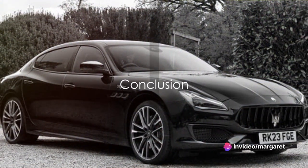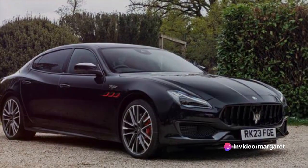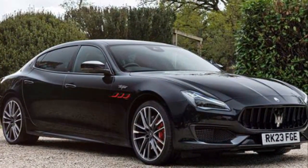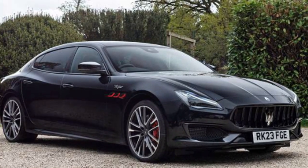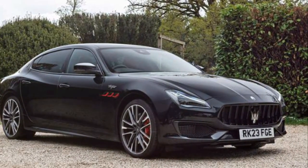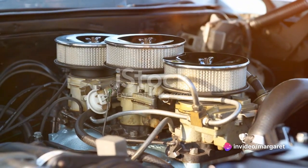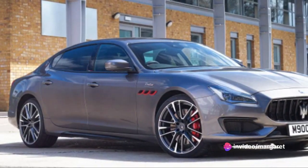The Maserati Quattroporte Trofeo is a luxury sports sedan that delivers on all fronts. Its sleek design and high-end features are sure to turn heads on any road. The infotainment system is a technological marvel, blending functionality and style with ease. Under the hood, the engine is a power-packed beast.